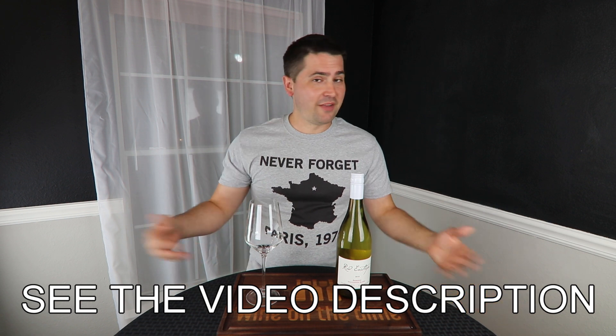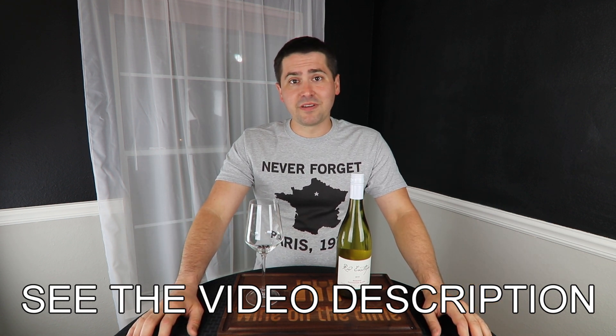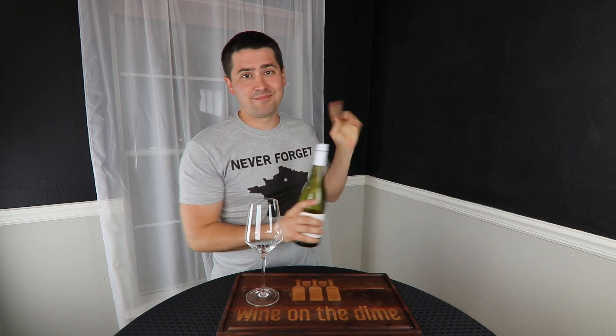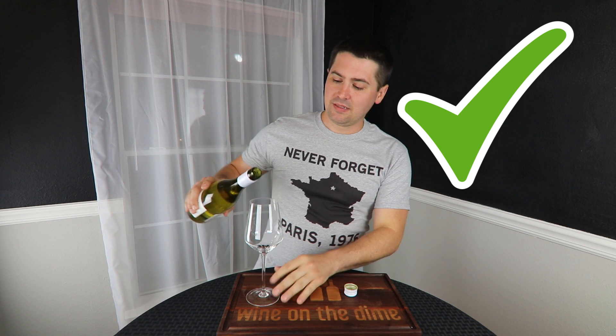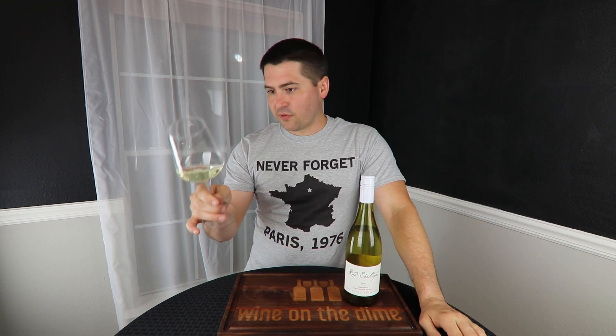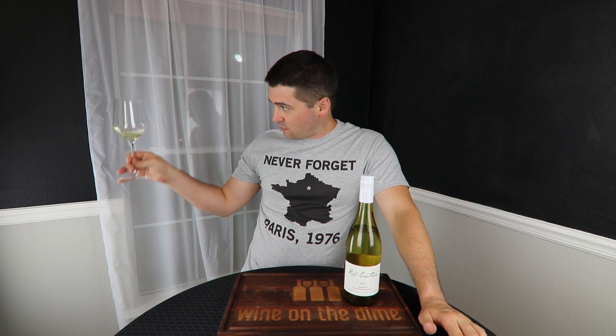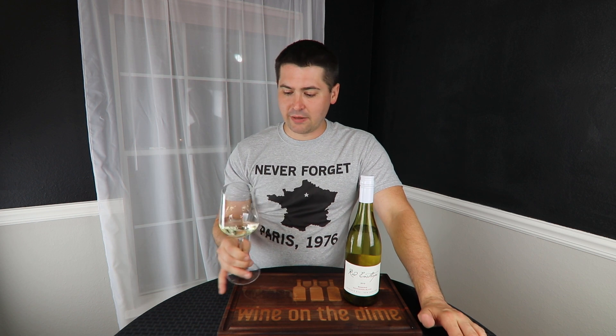Pick something that you like, or if you want to join in with something that I've reviewed, try them out and let me know if I'm right or wrong. But let's go ahead and get started. First of all, screw top — plus one. Looking at this wine, from a color standpoint, I'll give you a pale lemon, no artifacts, no cloudiness.